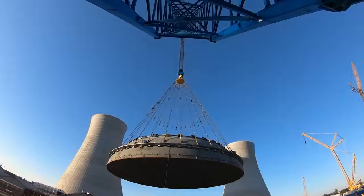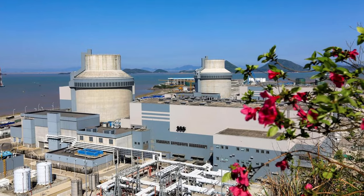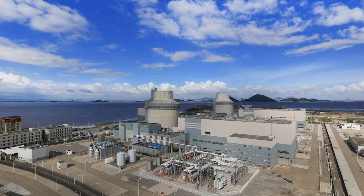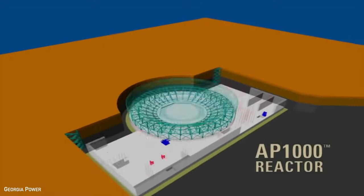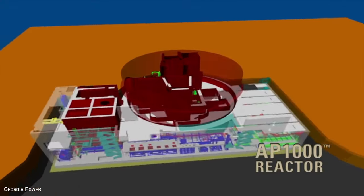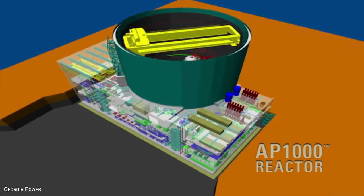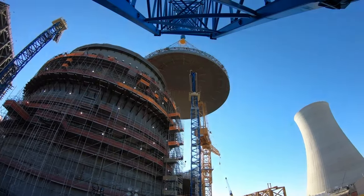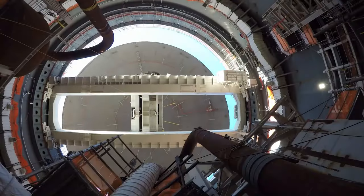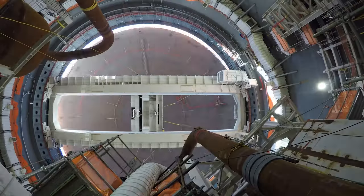Presently, 10 AP1000s are either operational or under construction, with 4 in China at Sanmen and Haiyang nuclear power plants, all connected to the grid by 2019. The AP1000 focuses on cost-effectiveness by using existing technology, requiring fewer components, and employing standardization. It boasts significant reductions in safety-related elements such as valves, pumps, piping, control cables, and seismic building volume.